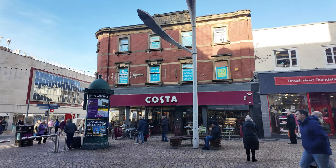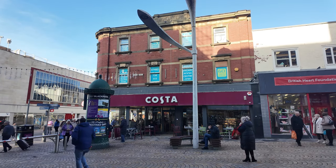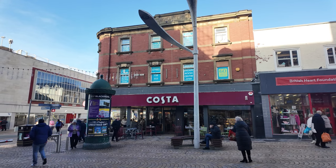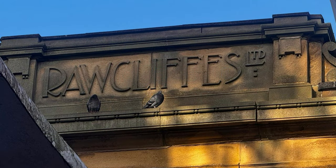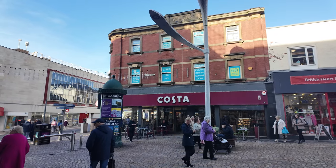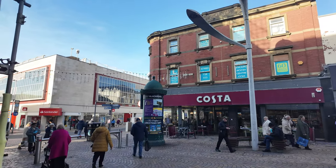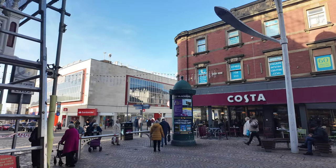We've just stopped near the Costa Coffee just on Church Street and there's a little engraving right above that says Rawcliffs Ltd. I'm going to try to find out exactly what that used to be, because it's amazing what you do find out on these old buildings. Whenever I do a bit of research I'll pop that in the description.